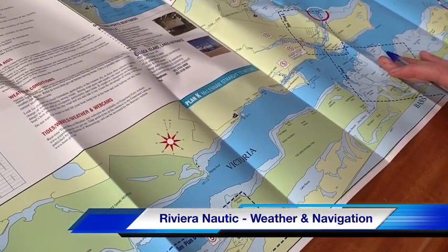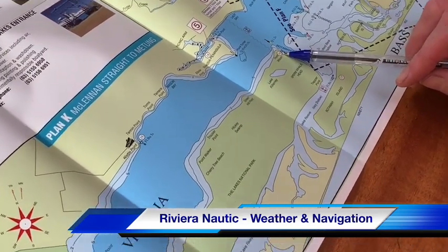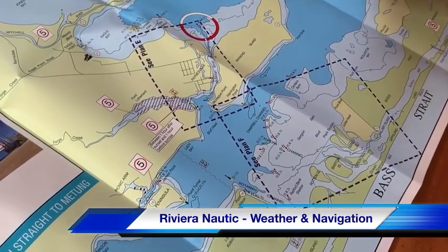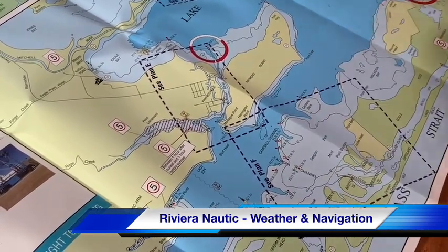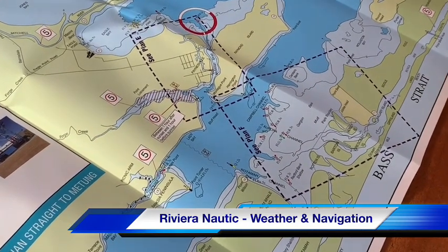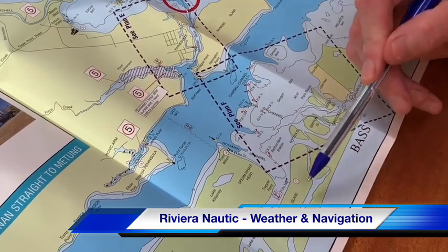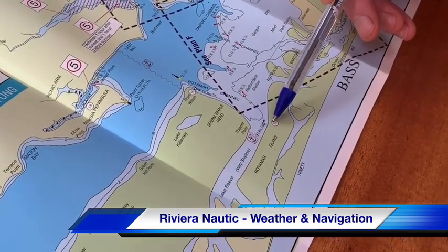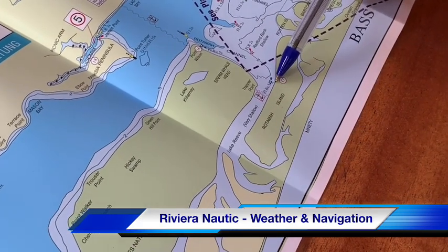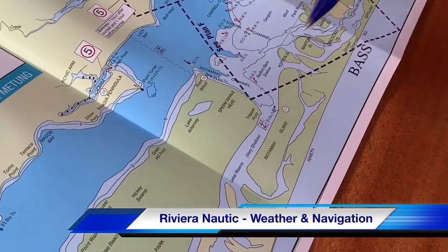Moving on to Sperm Whale Head and Rotomar Island — both in the national park area. Sperm Whale Head has a jetty, number 16, and is a direct path without a channel to get there. It's a relatively exposed jetty, open to anything from the east, so it's better as a lunchtime destination with barbecues and picnic grounds. For overnight stays, make sure it's a still night. Number 17 is Rotomar Island — a really pretty nature-based spot where you're almost guaranteed to see kangaroos and other wildlife, with beautiful walks around the island and through to the 90 Mile Beach.